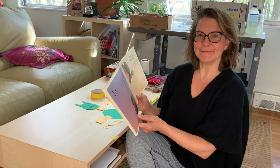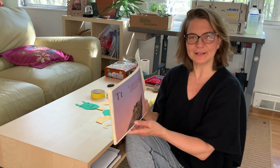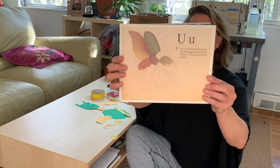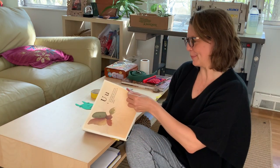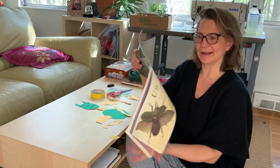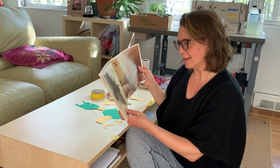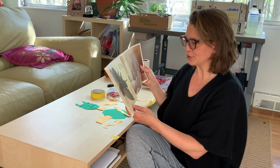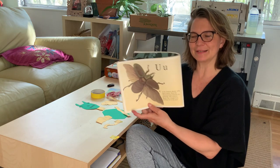U is for unfinished painting — on this page the illustrator forgot to finish painting the paper. Wait a minute, I don't think I know of an unfinished painting bug. Let's find out what's going on here. Ah — U is for unicorn beetle. Okay, that's better. Now the illustrator has finished the painting. The unicorn beetle has a single horn sticking out of its head.